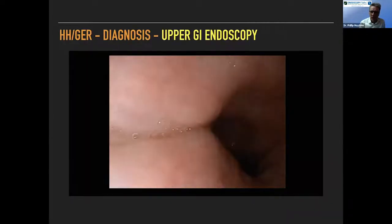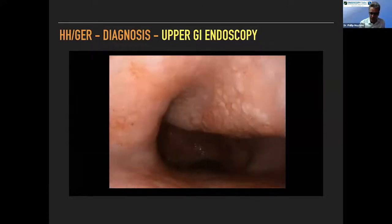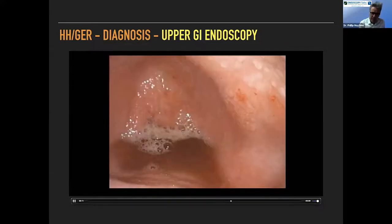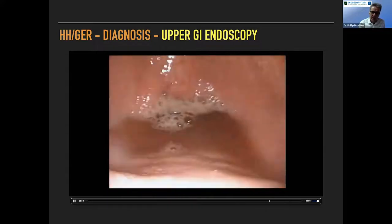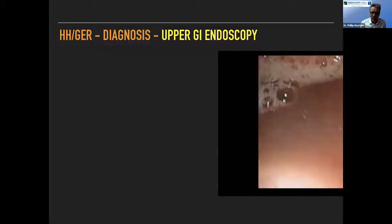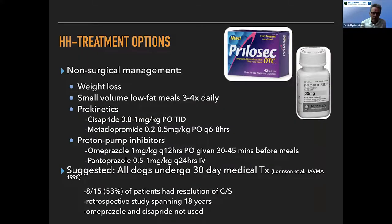We do upper GI endoscopy in most of these patients and what we often see are the secondary signs of esophagitis: thickening, some petechial hemorrhages down by the sphincter. We don't often see overt herniation because the animals are under anesthesia, which probably suppresses that movement. But we do see the secondary signs associated with it. In many of these dogs with really bad esophagitis, the sphincter actually looks quite tight — so it's not necessarily a primary sphincter problem in all of these cases.